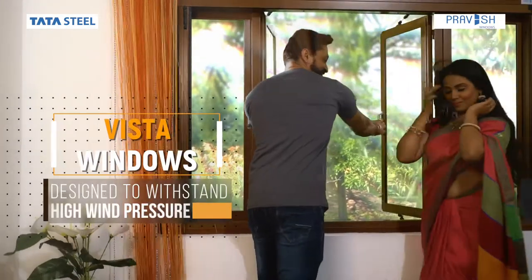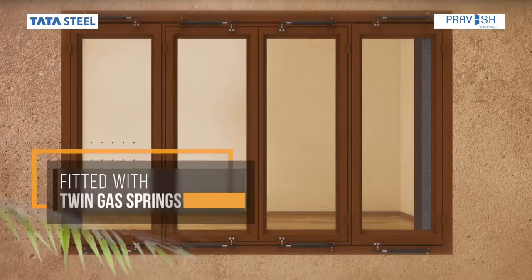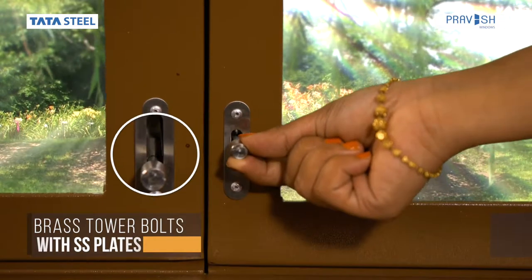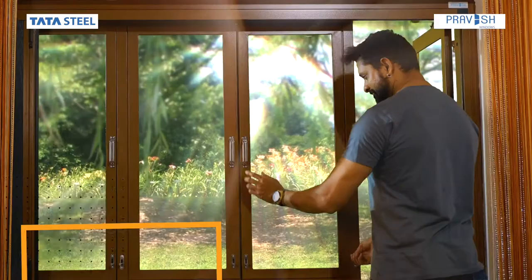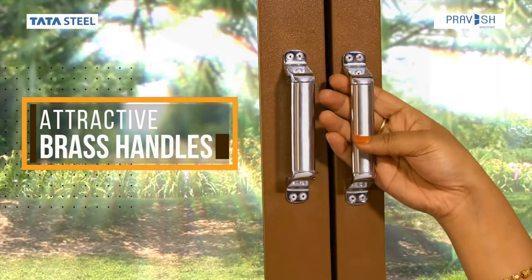Vista windows are designed to withstand high wind pressure and are fitted with twin gas springs, brass tower bolts with SS blades, stainless steel liftoff hinges, heavy duty hanging rollers, and attractive brass handles.